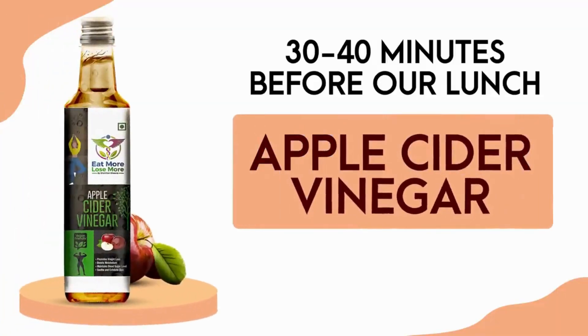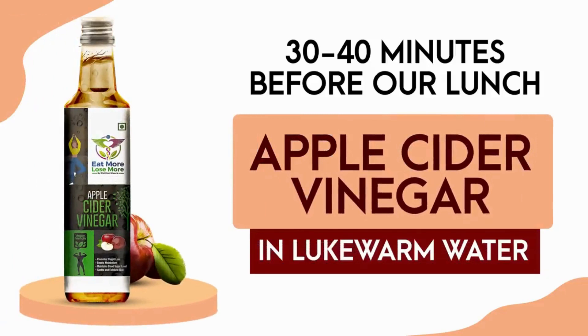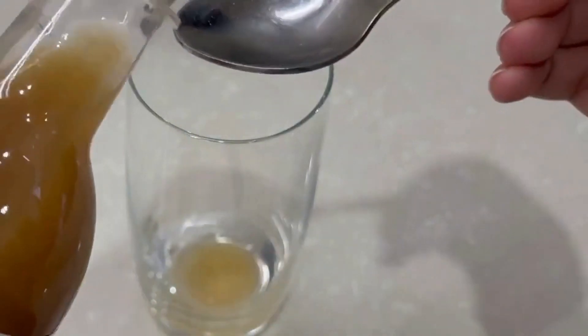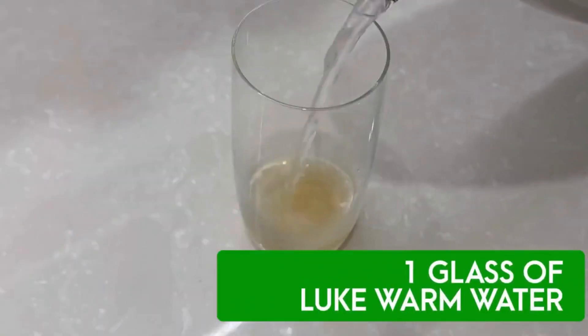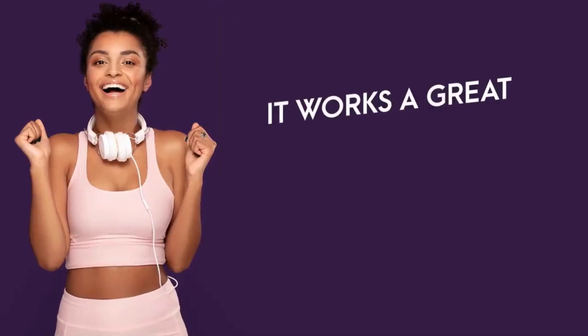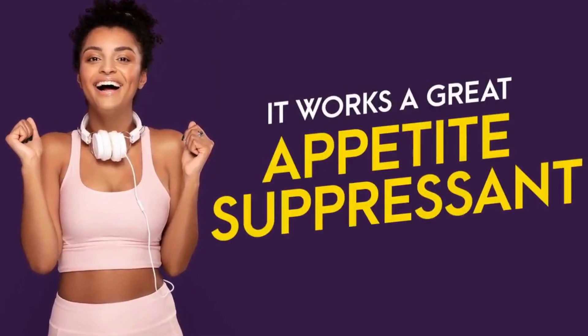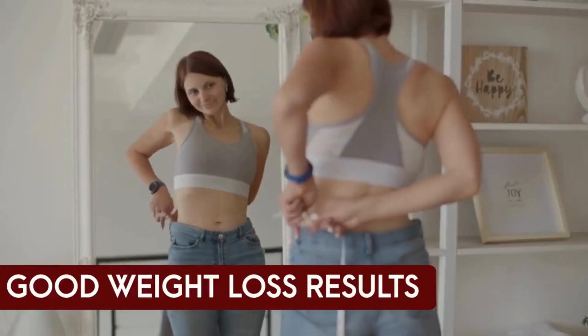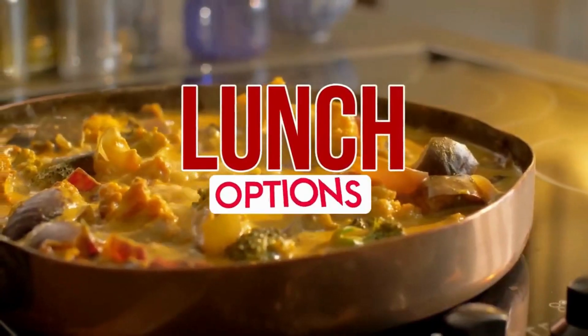As usual, 30 to 40 minutes before our lunch, we'll have apple cider vinegar in lukewarm water. Simply add two teaspoons of apple cider vinegar in one glass of lukewarm water. It works as a great appetite suppressant and boosts metabolism to give you good weight loss results.